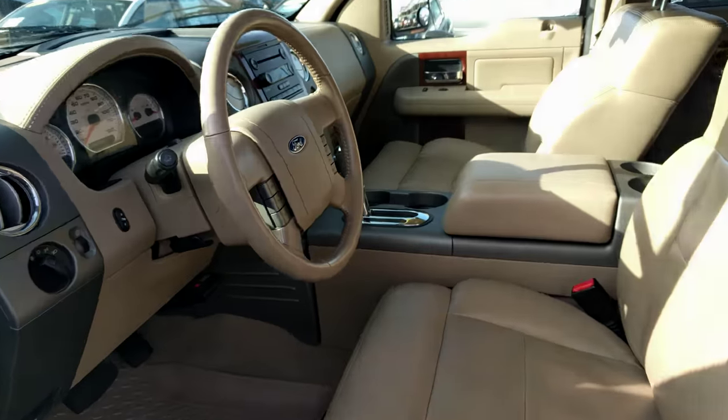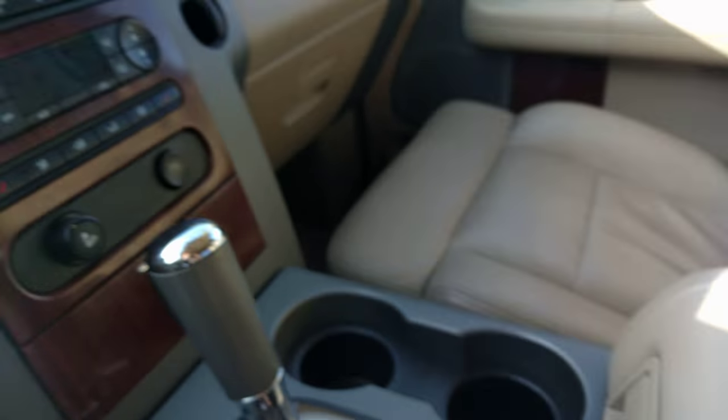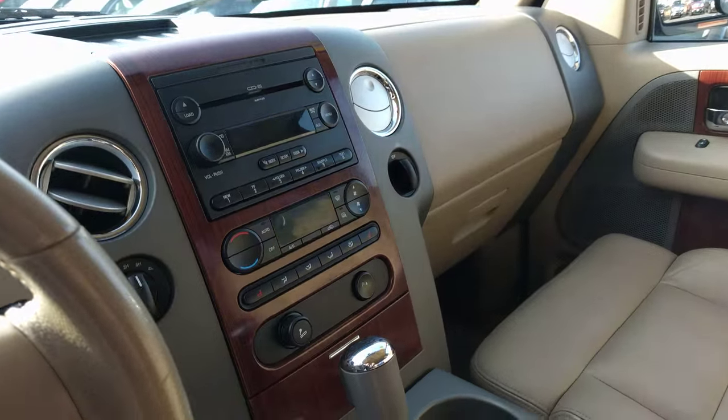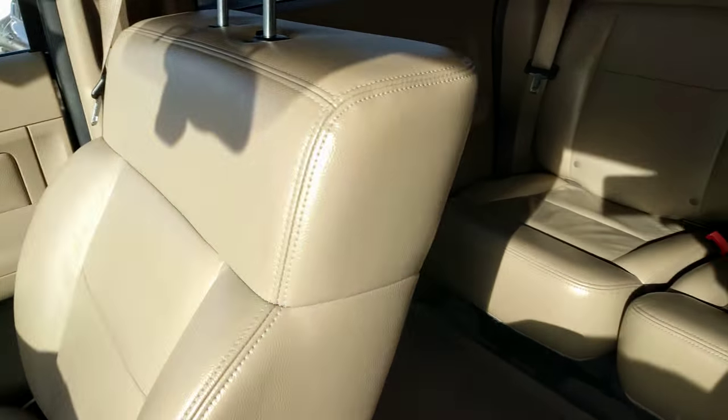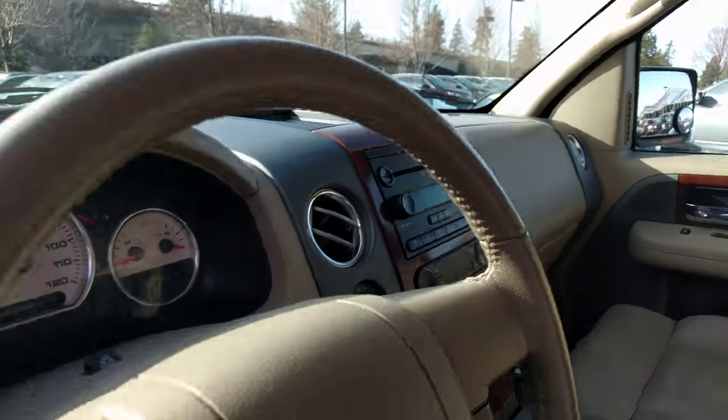Super clean on the inside too. You've got the tan leather interior, adjustable foot pedals, husky liners, center console with the wood trim, tan leather, sliding rear window. I mean, this is just a really nice truck all the way around.